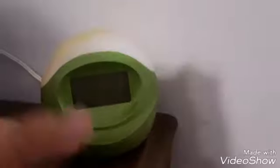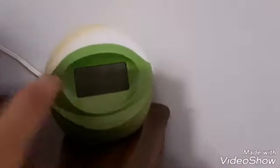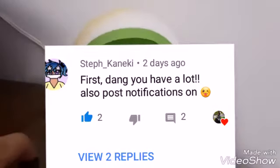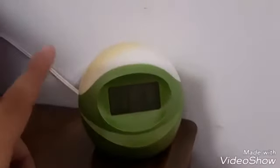Before we start the vlog, let me give our post notification shoutout. The shoutout goes right here — thanks for having post notifications on. If you want a shoutout, all you gotta do is like the video, subscribe to the channel, and comment 'post notifications on' when you're done. It's that easy.